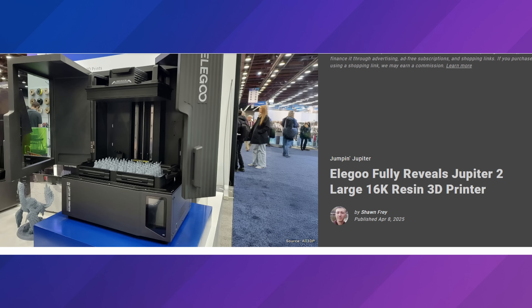The next thing I'm looking forward to is Elegoo — what is going on with their newest Jupiter printer? They actually teased this earlier in the year, and now we're finally going to get another tease or another look at it.